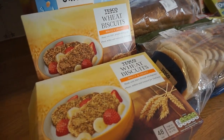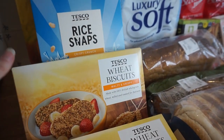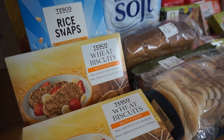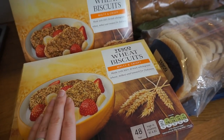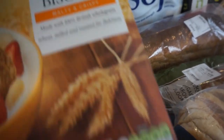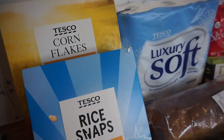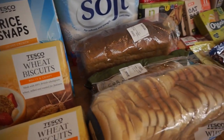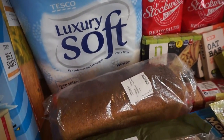We have a lot of Weetabix — a pack of 48 plus a pack of 24. We just go through them; my son really likes Weetabix too, so we made sure we stocked up as we actually ran out this week. We've also got some Rice Krispies and cornflakes, which tend to be our evening cereals. We also needed some toilet rolls and toothpaste.